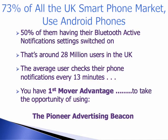So that's around 28 million users in the United Kingdom, and the average user checks their phone notifications every 13 minutes on average.